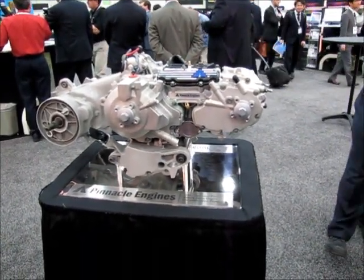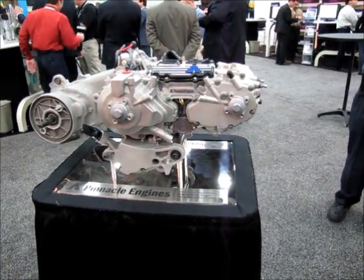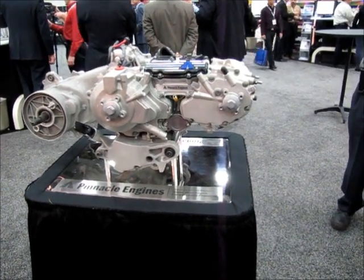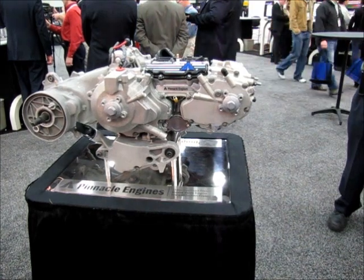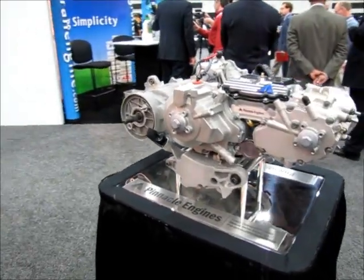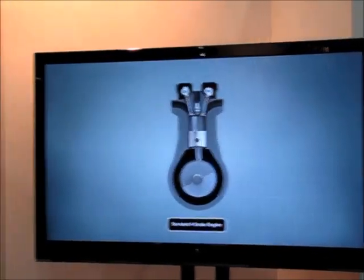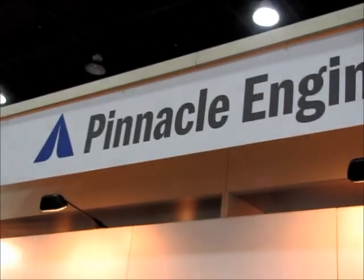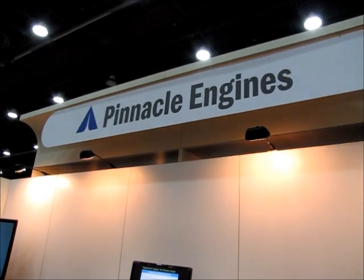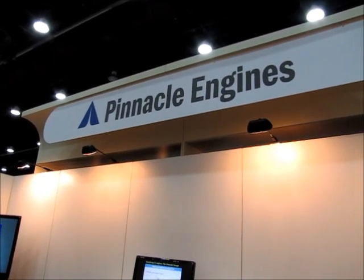I'll have more write-up on this when I get back, but I wanted to understand what the main difference was — and now that I do, it really has to do primarily with the sleeve design, applied to a four-stroke engine. There you have it: Pinnacle Engines at SAE World Congress in Detroit for 2012. Frank Shorosta reporting for Torque News — have a good day.